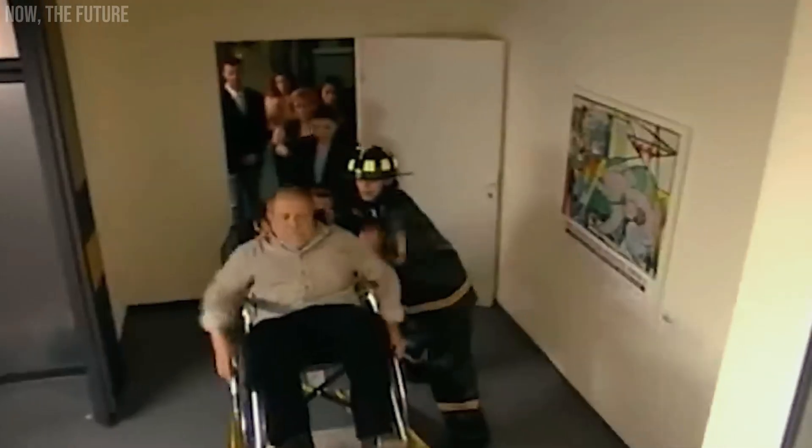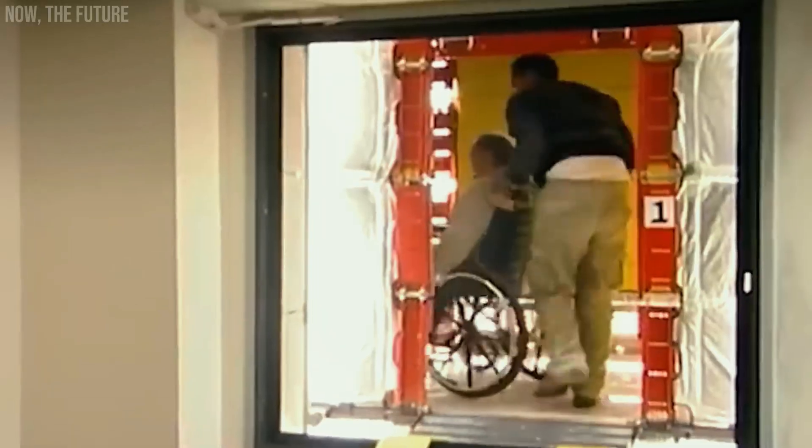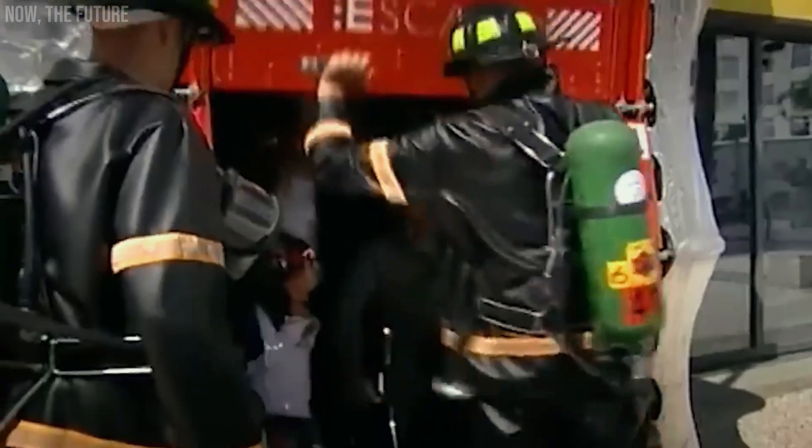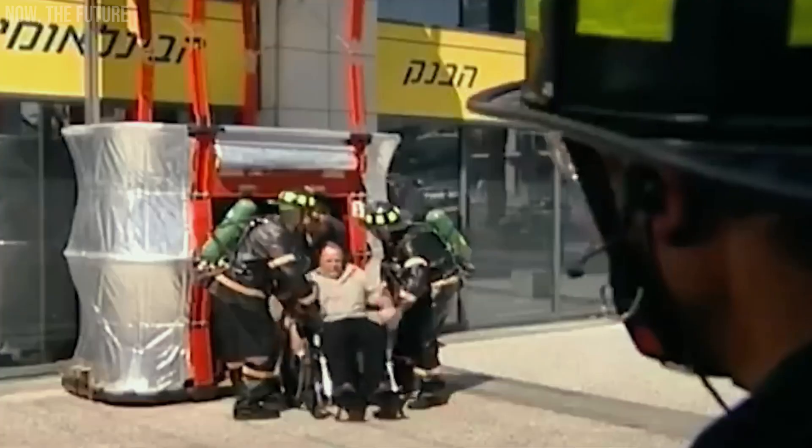Beyond evacuation purposes, it also proves useful for transporting rescuers and firefighters to upper floors. Interestingly, escape rescue systems are currently deployed in one of Israel's major hospital complexes.